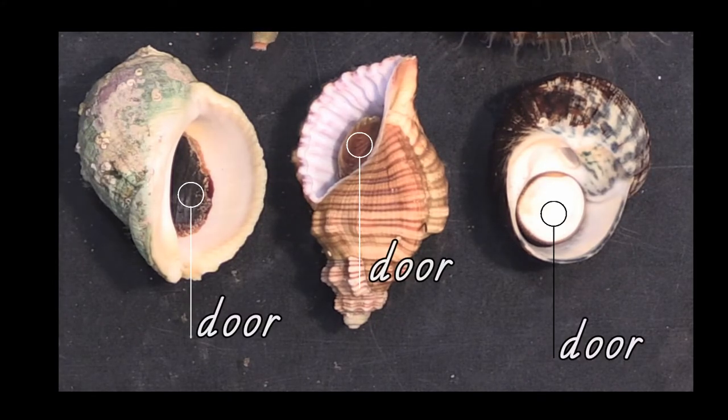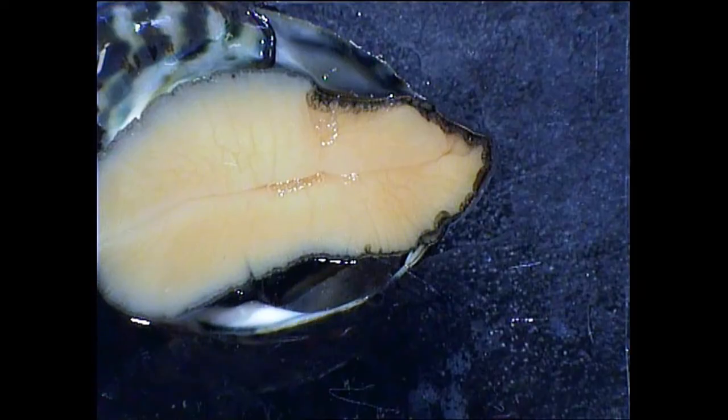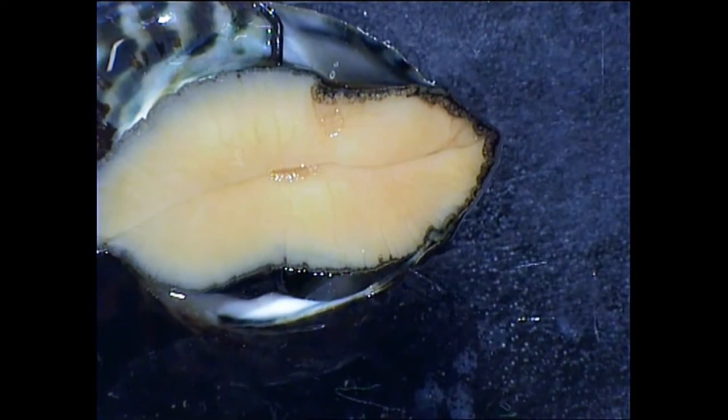Sea snails are very common on the rocky seashore and in rock pools. They have a shell for protection and a door that closes. Their foot sticks to the rocks. If we look underneath, we can see how their foot moves.